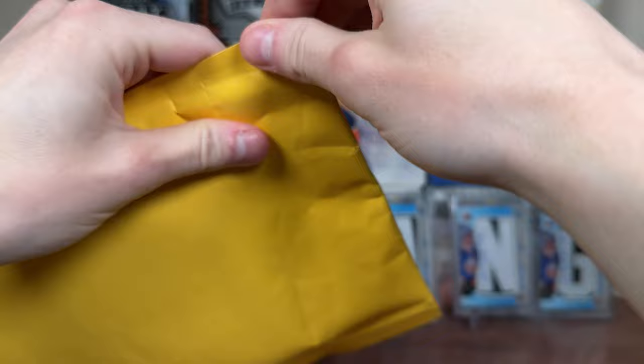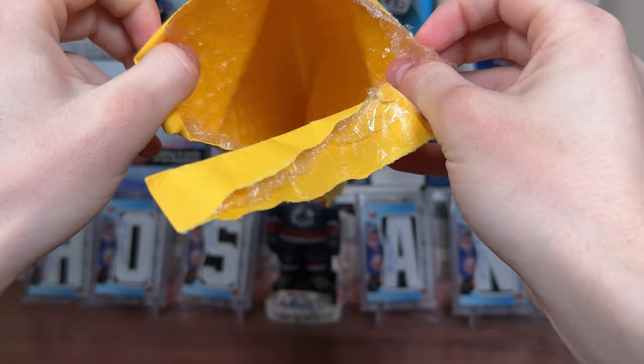Let's get to today's video. Mail — let's just get right into it. See what happens here. Definitely don't have any shortage of mail to open here.